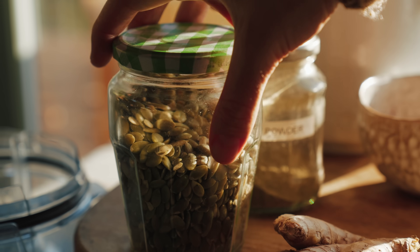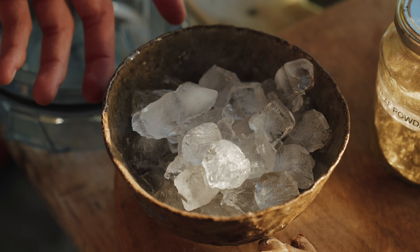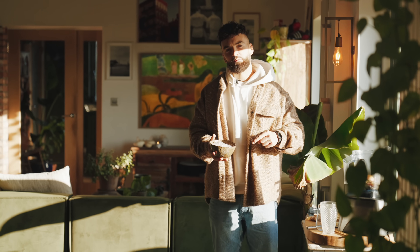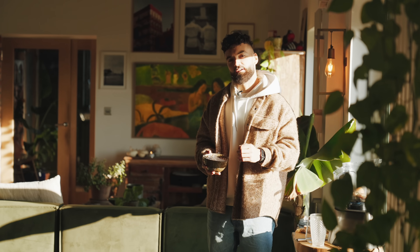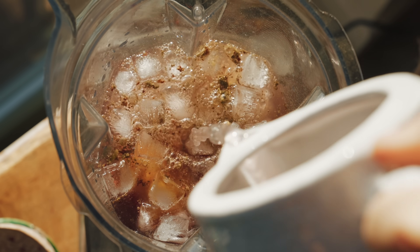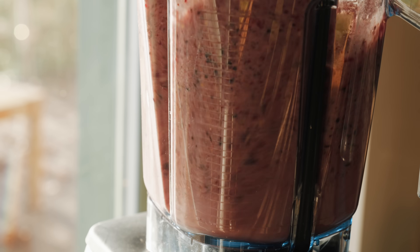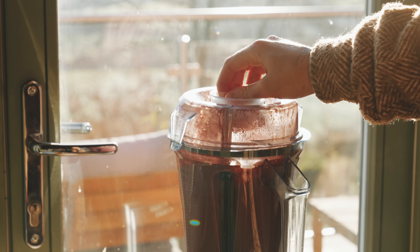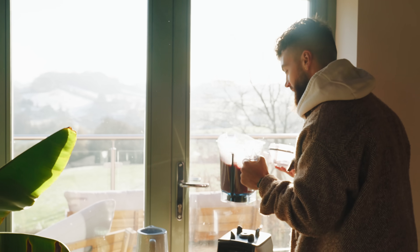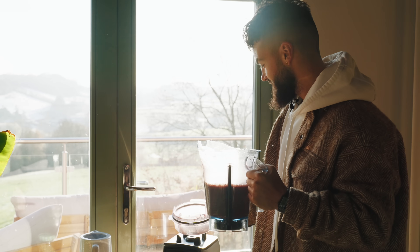I also add pumpkin seeds — rich in antioxidants and great for hair, skin, and nails. I'll blend this all up with some frozen water cubes and raw coconut water, which is so good for us. If you can't get coconut water, just use filtered water.